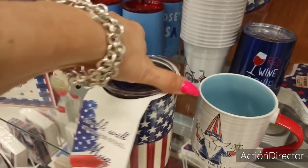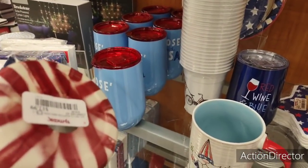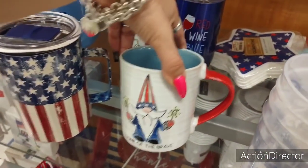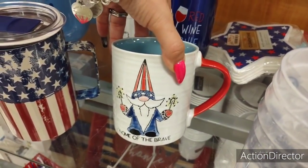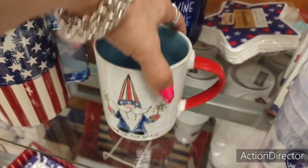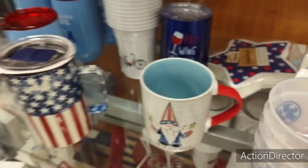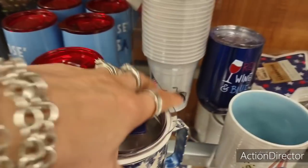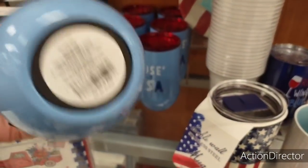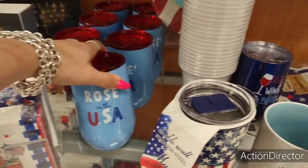Look at these cool mugs — I want a patriotic mug so badly. $12.99 for that. Look how cute this is — Gnome of the Brave holding the sparklers, red handle, inside it's blue. Let's take a look: $3.99. I don't drink rosé in the USA, but I will show it, because there's nothing wrong with drinking wine. $7.99.